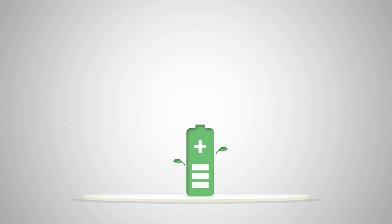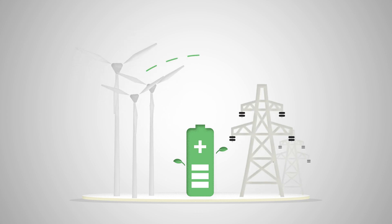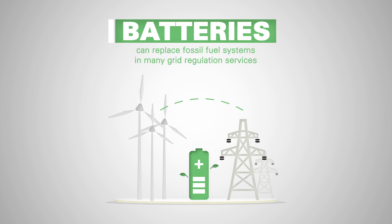Batteries are also an effective tool to boost the integration of renewable energy into electrical grids, as they can replace fossil fuel systems in many grid regulation services.